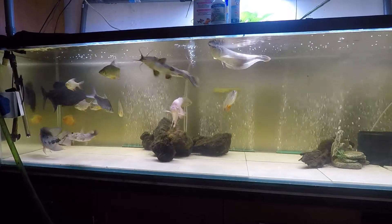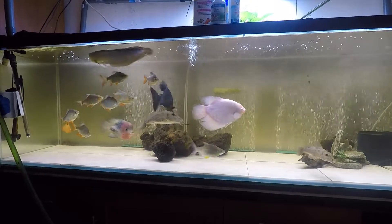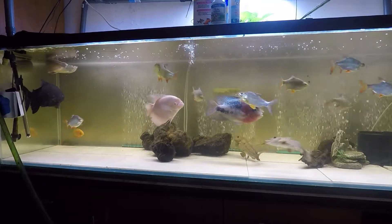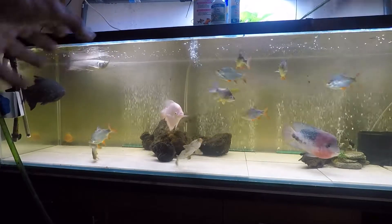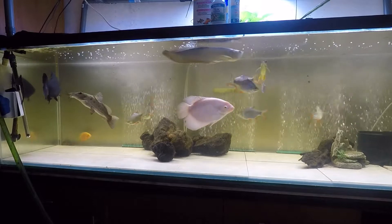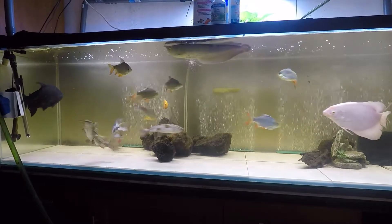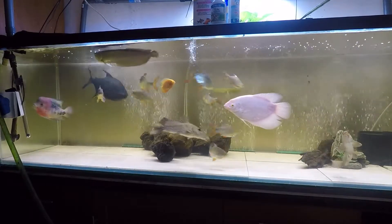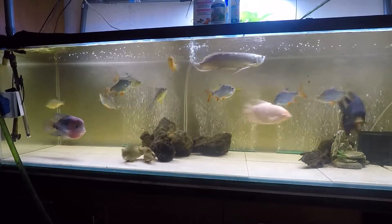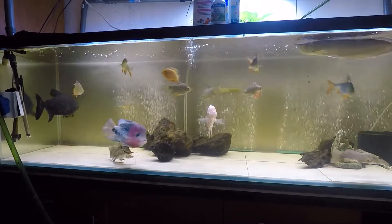There are certain methods you can use to reduce aggression. The first method I went with was a visual block. The pile of rocks you see was actually stacked quite nicely on top of each other — I was using it as a visual blocker so my albino gourami wouldn't always see the paku, giving the paku a chance to hide and recuperate. That didn't really work. The gourami eventually found the paku, chased it, and they knocked the rocks down.